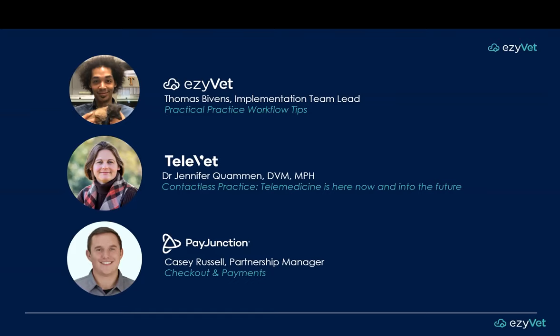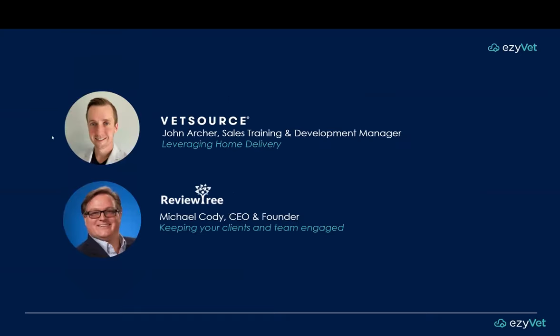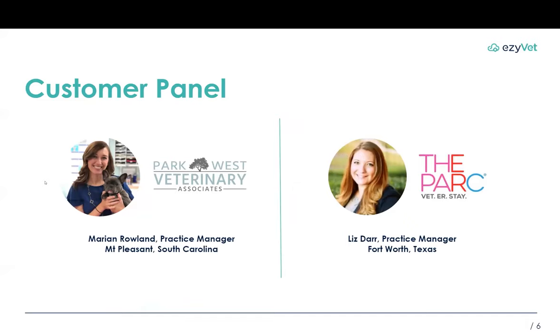Also in the eastern time zone in Connecticut is Michael Cody, CEO and founder of ReviewTree. ReviewTree has been a recent integration with EasyVet, made available for customers who wanted to take their feedback and review collection to the next level. Michael is very passionate about helping customers harness the power of word of mouth, and in his portion of the webinar he'll take you through the importance of client feedback and sentiment. We're also very fortunate to have two practice managers and EasyVet customers for the customer panel: Marion Rowland from Park West Veterinary Associates in South Carolina and Liz Dar from The Park in Texas. They'll be chiming in and supporting our speakers throughout, sharing how our integrations have especially helped them during these past few months.